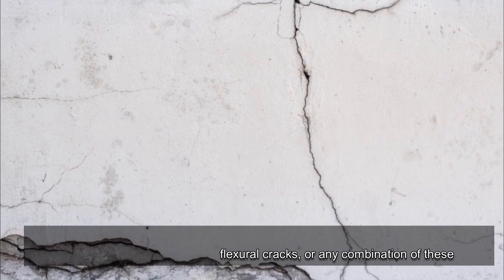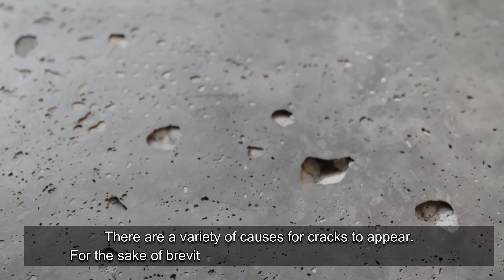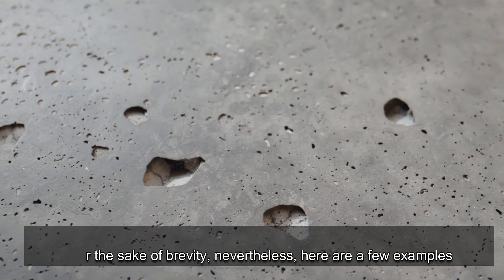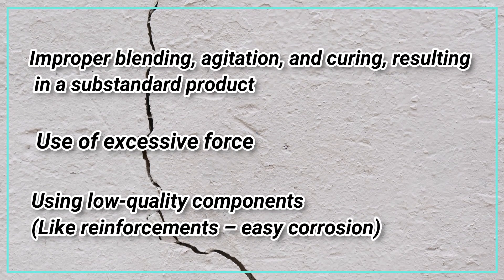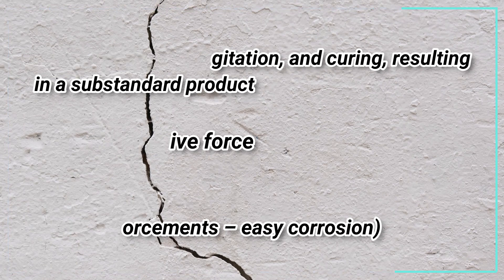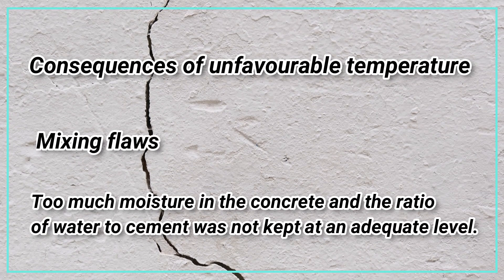Splits caused by reinforcing corrosion, weathering-related cracks, heat strains, and poor construction all contribute to the problem. Causes for cracks to appear include: improper blending, agitation and curing resulting in a substandard product; use of excessive force; use of low-quality components like reinforcements; easy corrosion; consequences of unfavorable temperature; mixing flaws; too much moisture in the concrete; and an inadequate water-to-cement ratio.